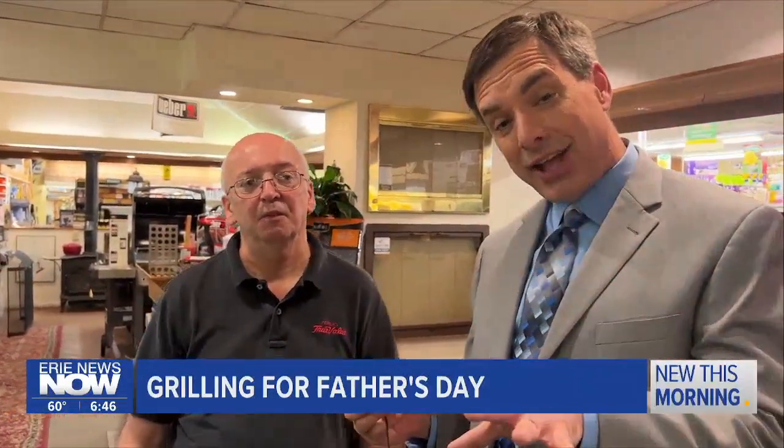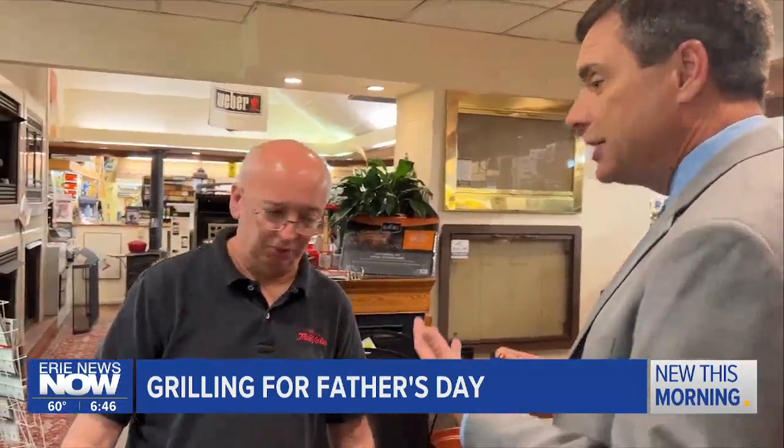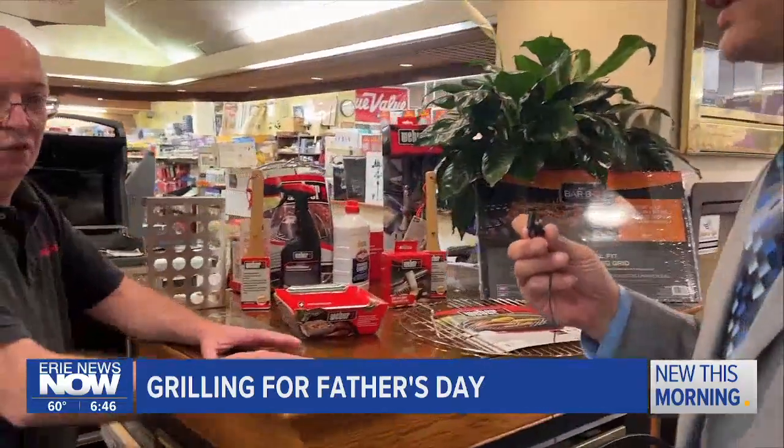But if the dad in your world already has a grill and they're happy with it, grilling accessories are always an option. Farrier's has a ton of those accessories — things to make the grilling experience a little bit better and just make sure the grill is up and working in top order.